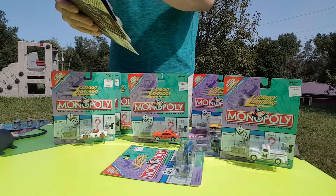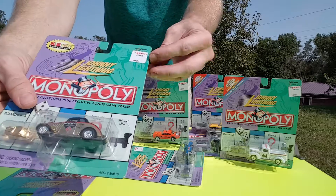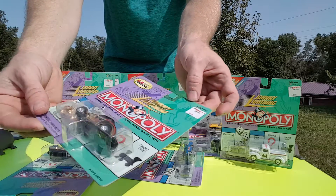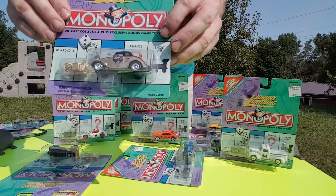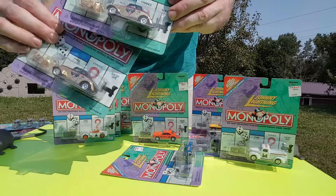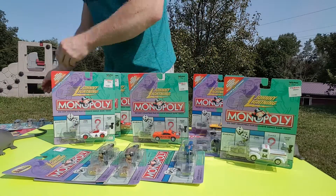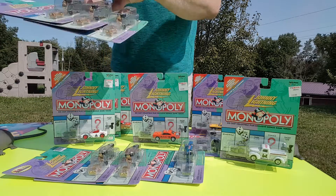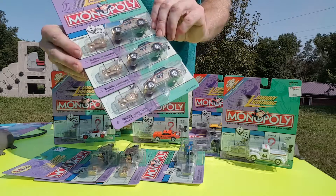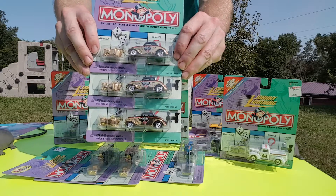Now these are the exclusive ones I got for free. You can see one cent on the tag here. Came with a gold token. We got five of these — there's two of them here, and there's the other three. I'm not sure how much they're worth, but we'll hold on to them for as long as we can.